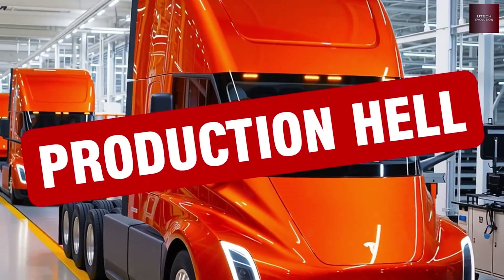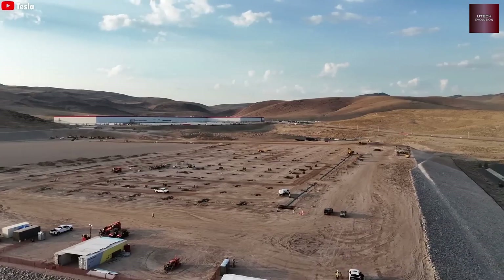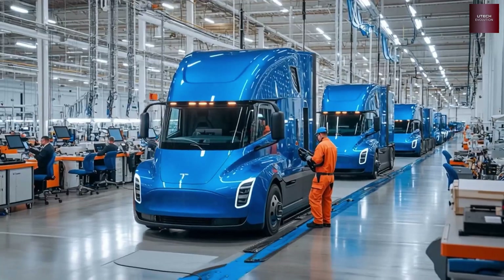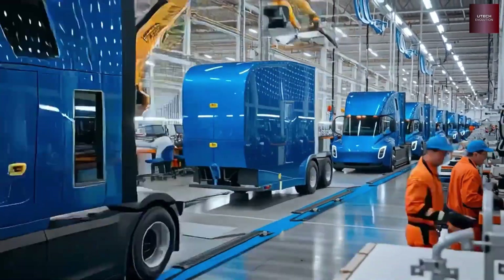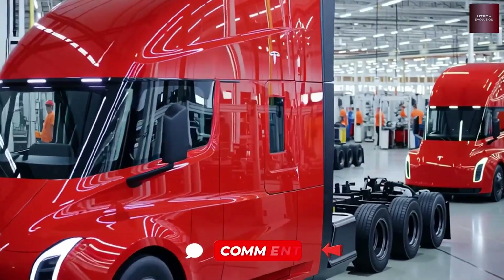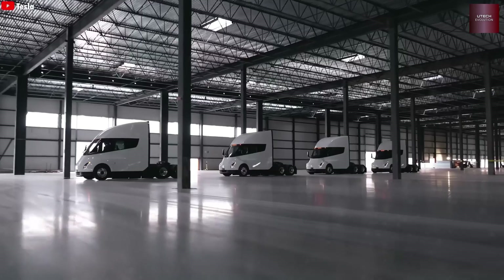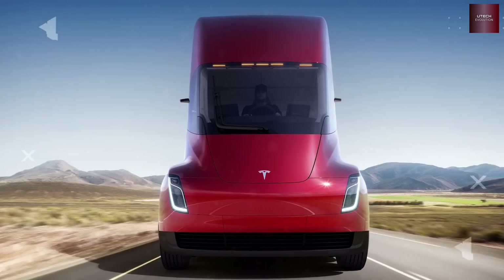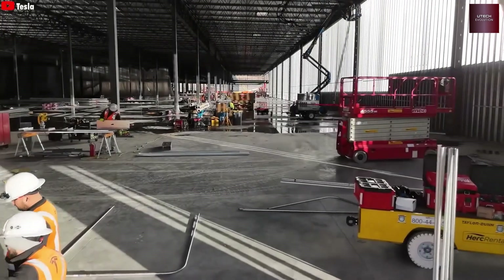Imagine huge electric trucks driving hundreds of miles mostly on their own, reducing driver fatigue and improving safety. Drivers will still be present, but their workload and stress will drop massively. Heavy-duty trucks make up only about 1% of vehicles in the U.S., but cause 18% of transport emissions. Saving 1 million gallons of diesel also means cutting about 22,400 tons of carbon dioxide. The Semi's drag coefficient is around 0.4, compared to the usual 0.8 of regular trucks.